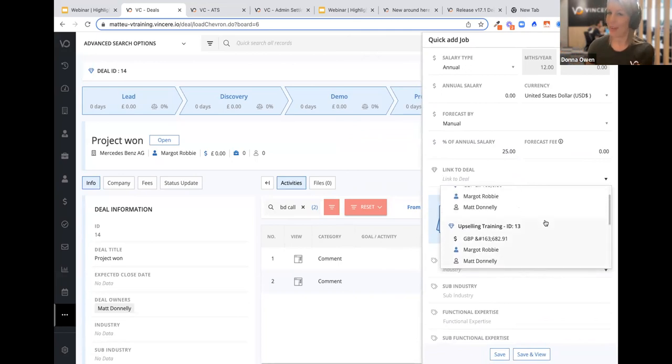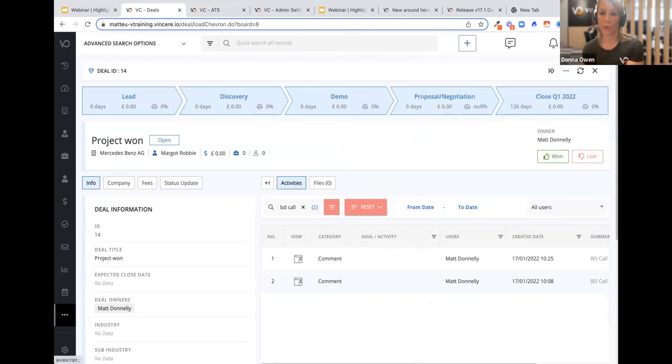Because it's Vincere, we've added automation as well. If you win this deal you click the thumbs up button and celebrate. But you can also automate the winning of a deal — you can change the status, or set up automation so that when either one job or a group of jobs moves to 'placed' in your CRM or ATS, that automatically moves the deal status to won. Removing clicks wherever we can.